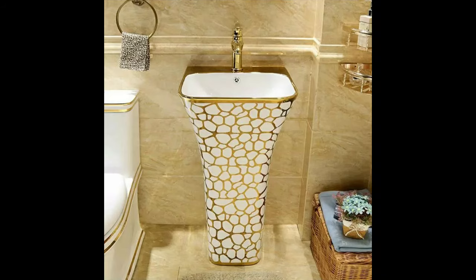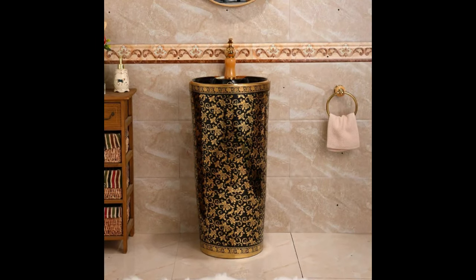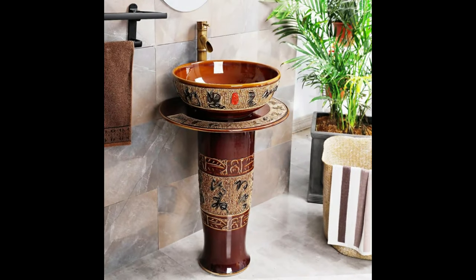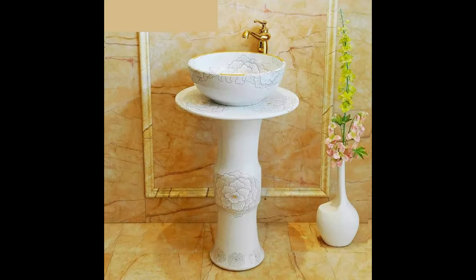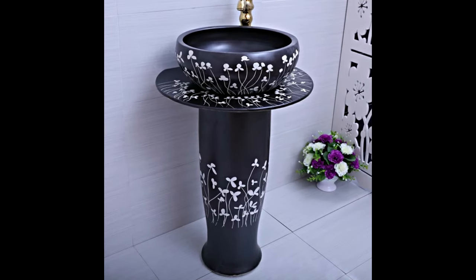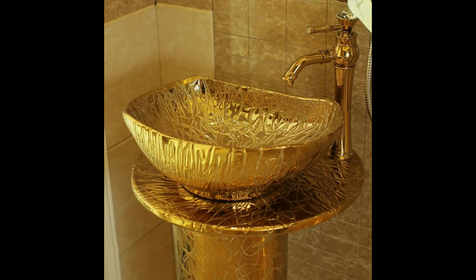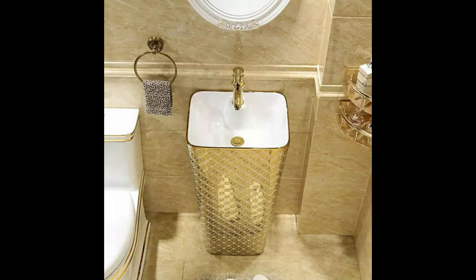Hello everyone, welcome to my channel Unique Interior Ideas. Today I will be showing you a fantastic collection of pedestal wash basins. These wash basins are just extraordinary — they can be installed anywhere and will lend beauty and glamour to the whole place. I have never seen such beautiful pedestal wash basins before. They are in all colors to match your decor in style. These golden color wash basins look so royal, fit for a king's bathroom.